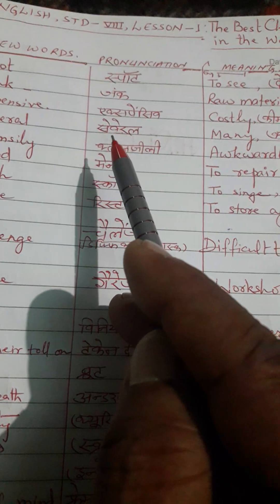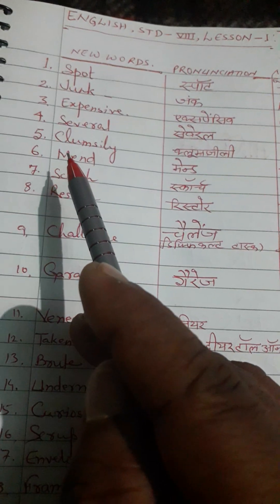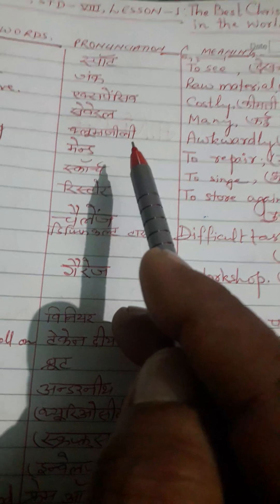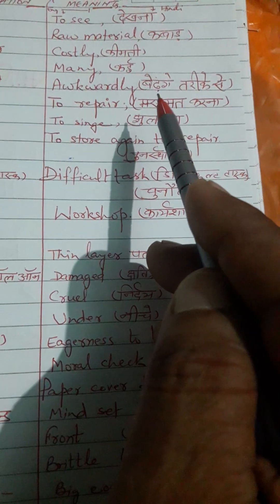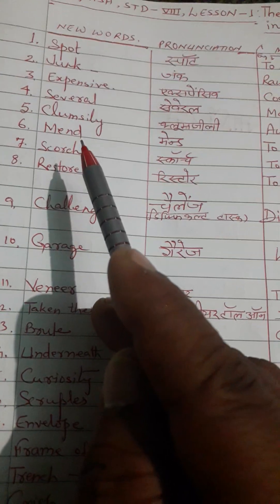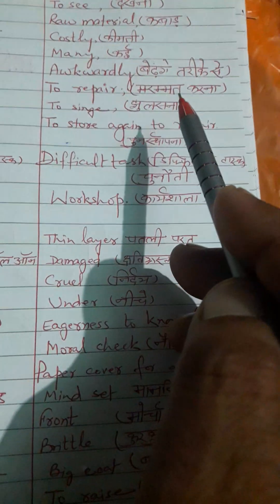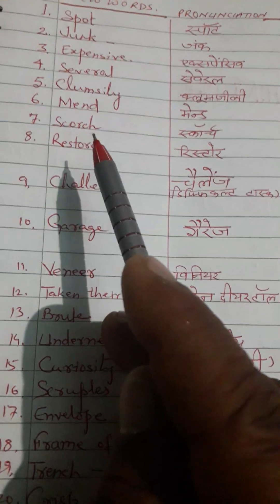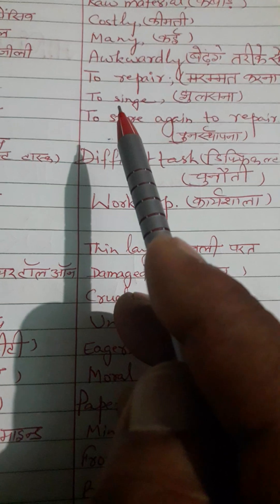Fourth word is 'several.' Correct pronunciation is several. English meaning: many. Hindi meaning: kai. Next word is 'clumsy.' Correct pronunciation is clumsy. English meaning: to walk wildly. Hindi meaning: bedhange tarike se. Next word is 'meant.' Correct pronunciation is meant. English meaning: to repair. Hindi meaning: marmmat karna.